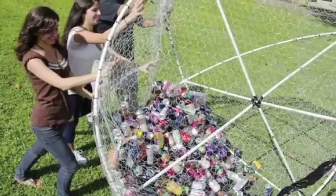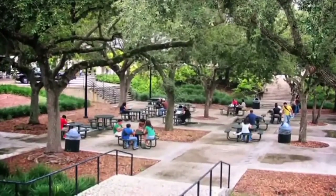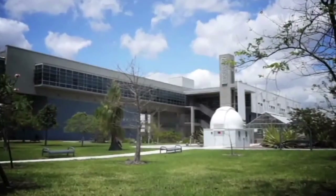Our paper recycling program is basically in every office, every lab, and our plastic recycling is throughout the halls and everywhere else on our campus.